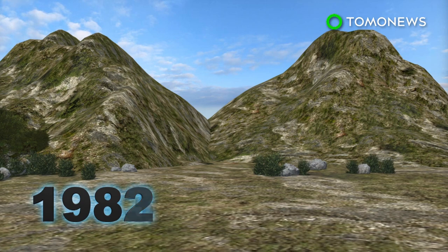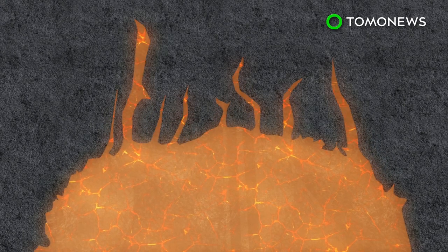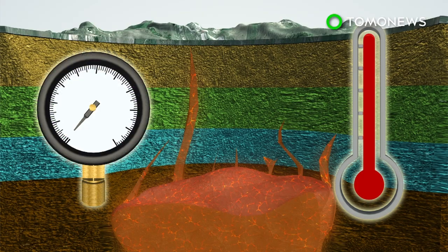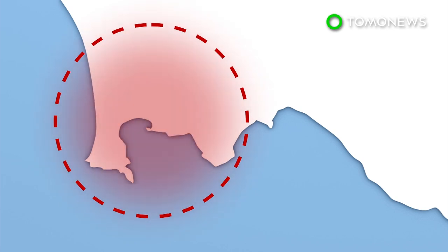From 1982 to 1984, rising gas and magma caused the ground in the crater to swell, but was prevented from rising to the surface by a deep rock formation. The magma instead spread out laterally, causing minor earthquakes. The caldera has grown hotter since, and with pressure building, scientists fear it could soon erupt and put the entire region at risk.